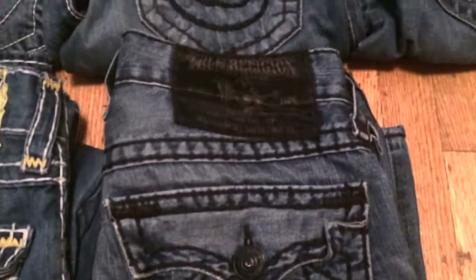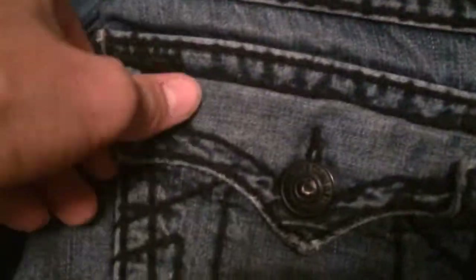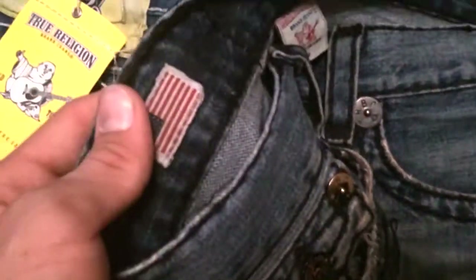Here's my second favorite pair — the black ones. I wear these the most probably because I like the black. They're Ricky Super T's, double stitching. Kind of wrinkled look in the front. This ripped here because I kept pulling my phone in and out of my pocket all day, and that was kind of ripped. But oh well — the American flag.